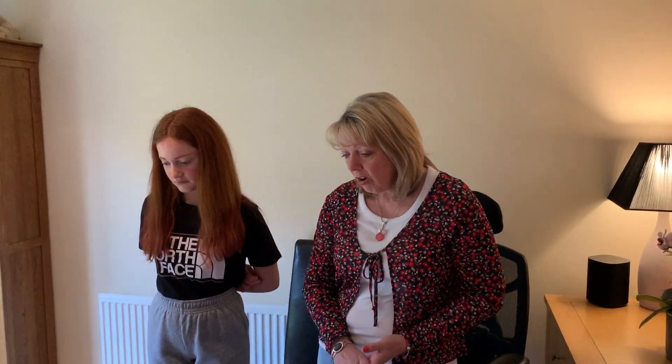Morning everybody and welcome back to Dyslexia Scotland at Home up in Aberdeenshire. You're very welcome again this morning into my dining room. I've got William again behind the camera, thanks very much once more William. And Amelia's with me as well to demonstrate some activities with you this morning. Today's focus is on reading and we're going to look at three different elements to reading today.